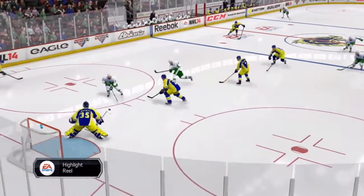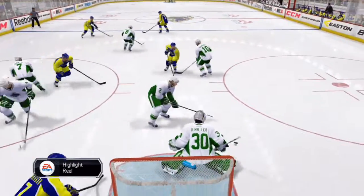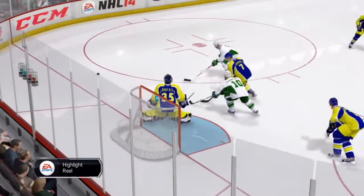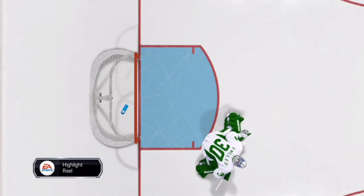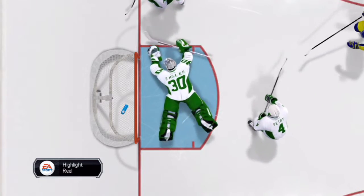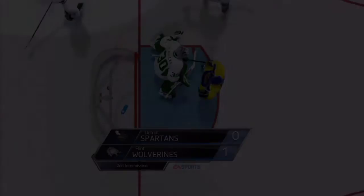The Spartans' effort in the third period — you've got to believe — is a little more time with the puck. Slim time of possession, and it really makes sense that they're behind. I think they're lucky they're not behind by more. And here's the early goal that made the difference in this game.